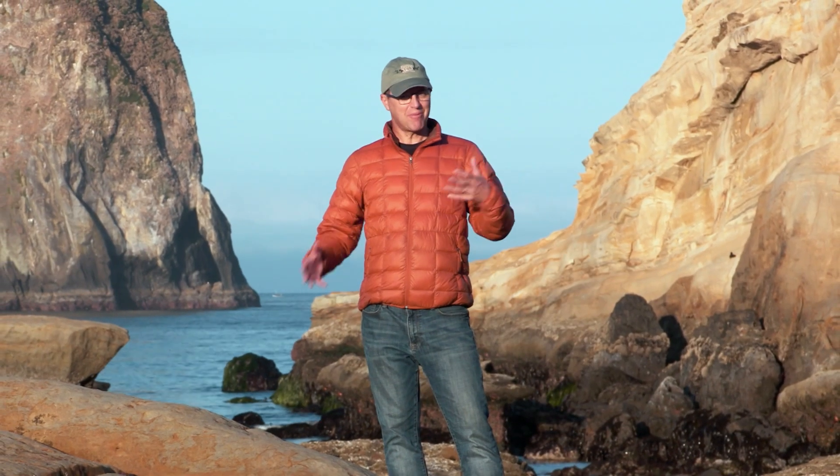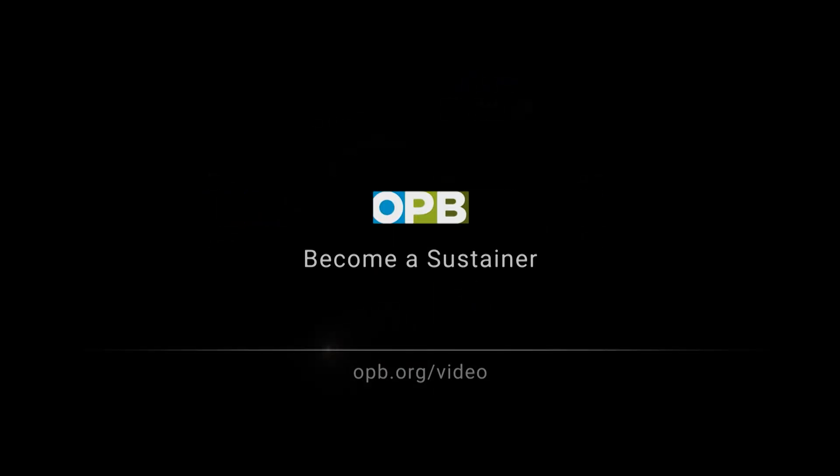The more they learn about dust devils on Earth, the better prepared they'll be for future missions on Mars. You can support more of what we do on Oregon Field Guide and everything else on OPB by going to opb.org/video and becoming a sustaining member.